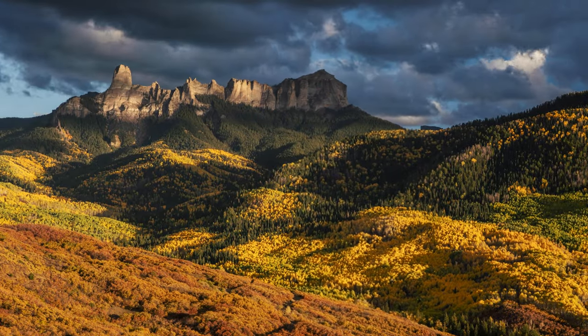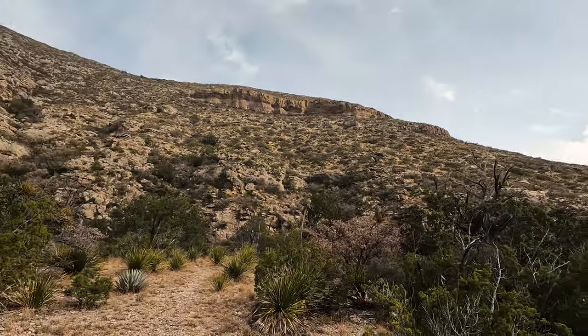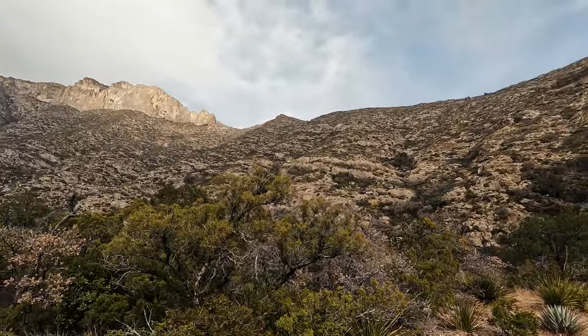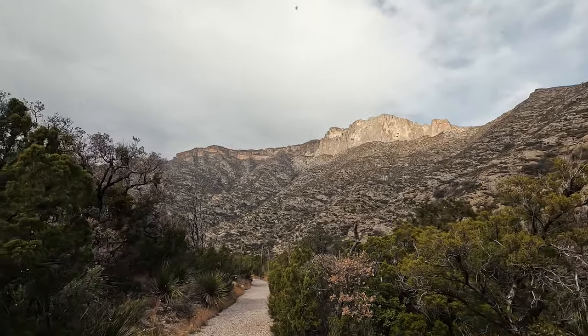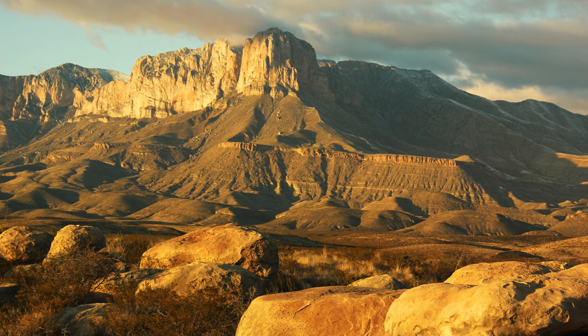So let's talk about how that reef eventually became unearthed. Fast forward to about 80 million years ago: tectonic forces along the western edge of North America — the same forces that helped create the Rocky Mountains — pushed and folded the land, causing a buried chunk of the Capitan Reef to rise up. Now exposed to the elements like wind and rain, the softer layers melted away, revealing the more resilient limestone fossil underneath. El Capitan and the Guadalupe Mountains are born. No plate tectonics, no Guadalupe Mountains — or really any mountains like that.